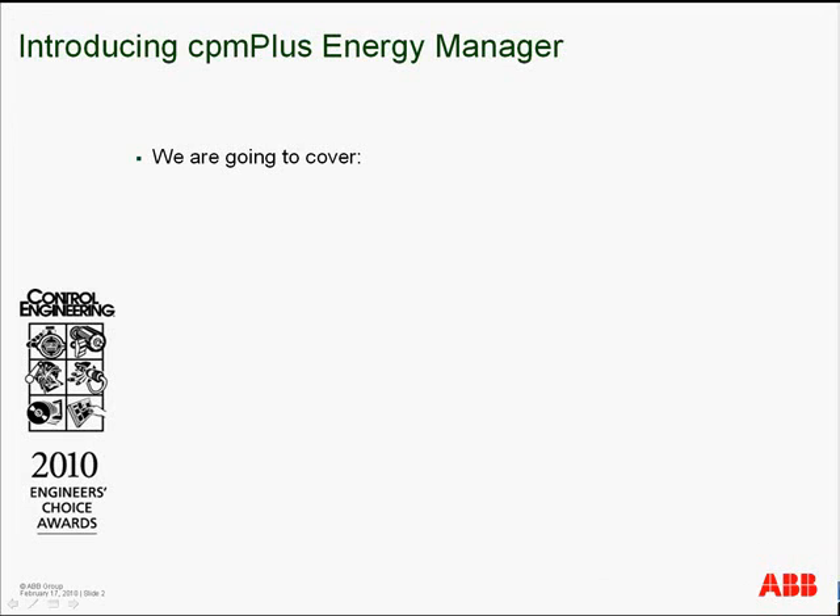CPM Plus Energy Manager, winner of the 2010 Engineers Choice Award for Best Software Package in the Energy Dashboard category, addresses the business side of managing energy.